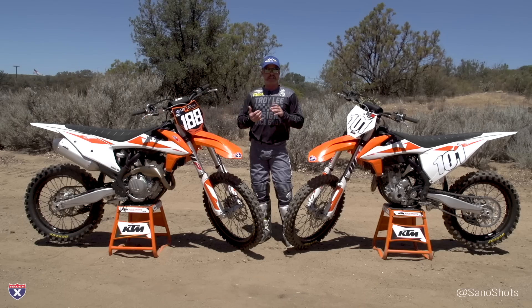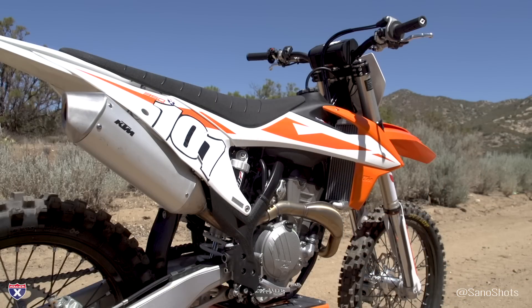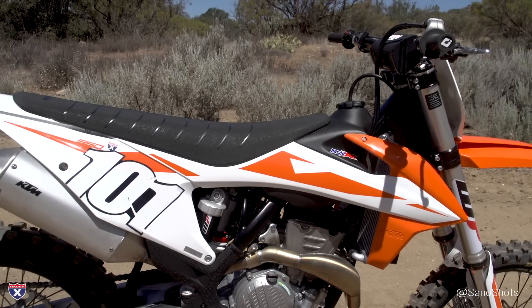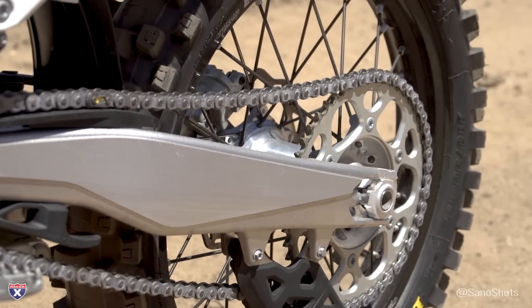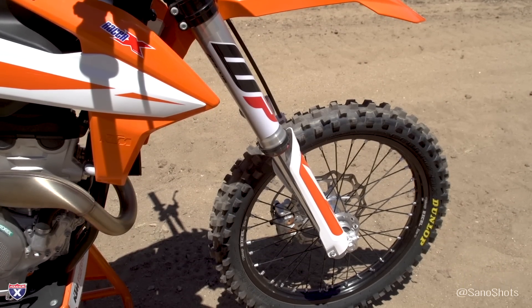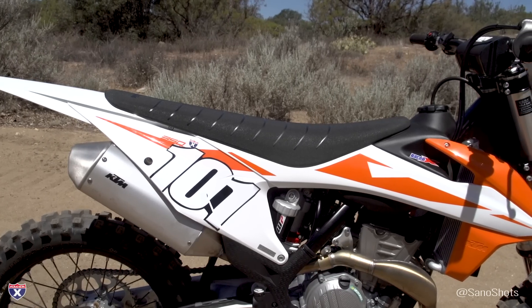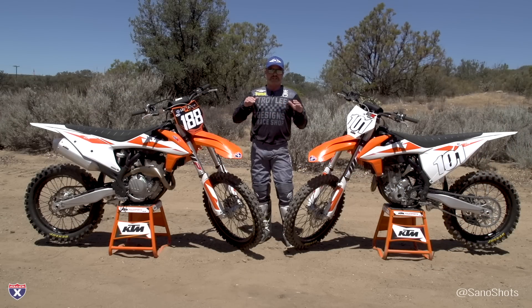It still comes with the same Brembo brakes and the same hydraulic clutch. All the bikes actually share the same bodywork. Same swingarms, other than the 350 and 450 which are slightly longer in the channel in the back. Dunlop MX3S tires on all these bikes. New seat that is supposed to have a little bit better grip and a little bit better feel. They've made some changes to rider positioning as well, so we're anxious to see how that feels.